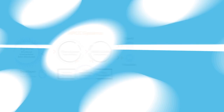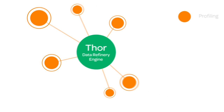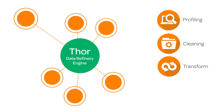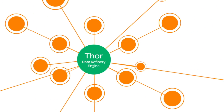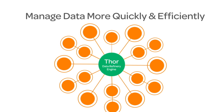The first component is the ETL engine, Thor. Thor uses profiling to understand the richness of your data. Thor then cleans it, transforms it, and analyzes it. Thor typically uses batch-based processing logic so you can manage massive amounts of data quickly and efficiently.